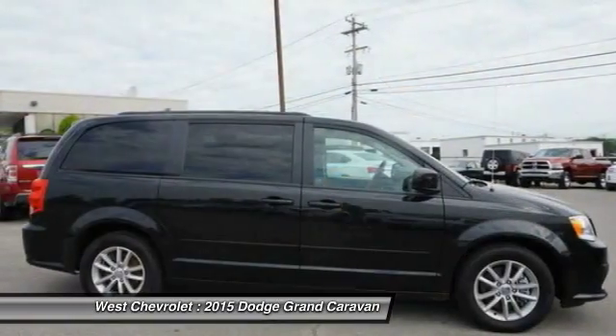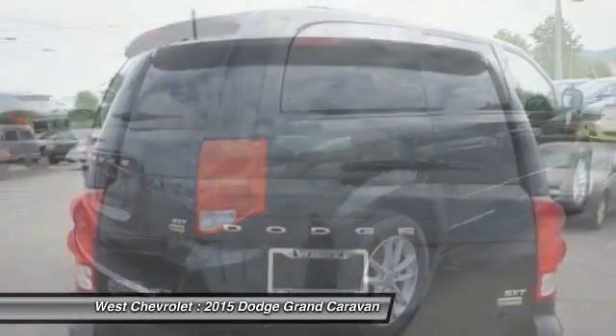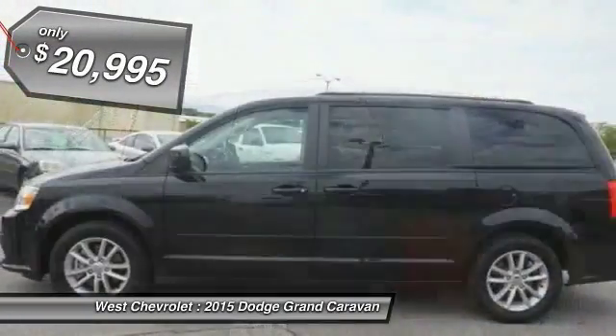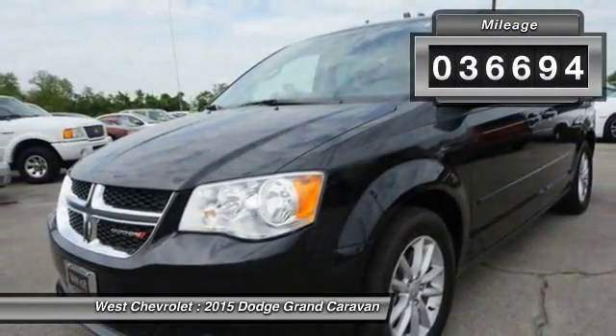Its vast interior is widely praised, with an innovative seating arrangement, versatile cargo storage, and enough entertainment features to keep the kids entertained on road trips. And is priced below $25,000. This vehicle has less than 40,000 miles.